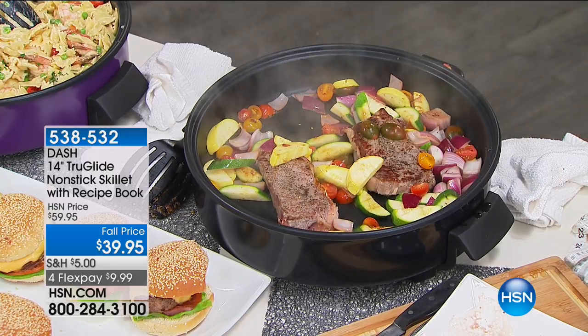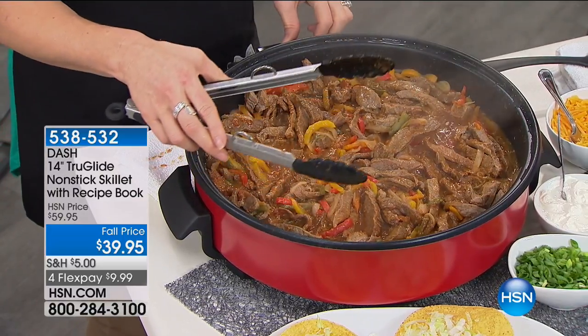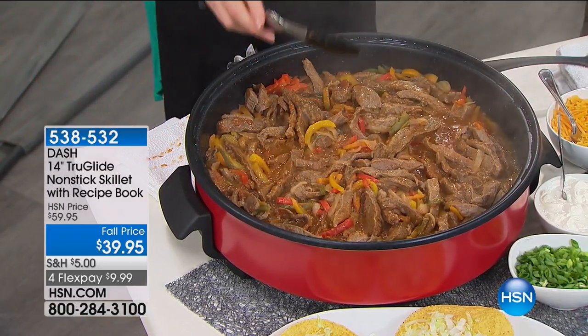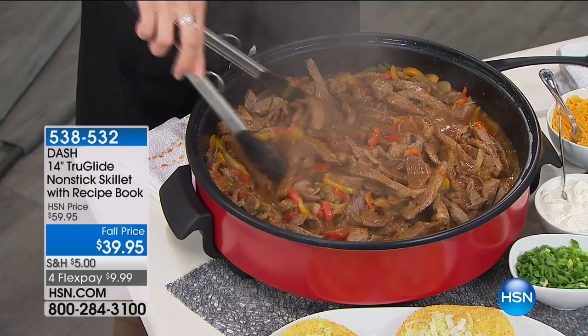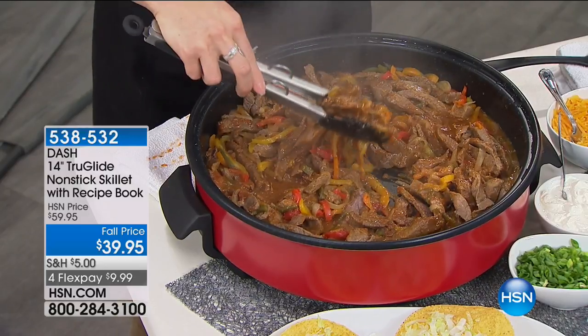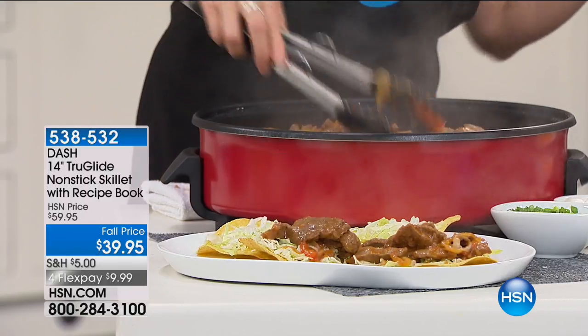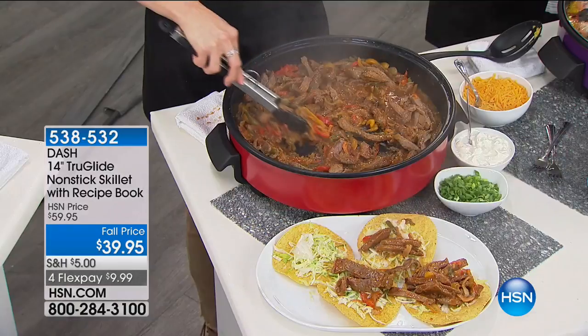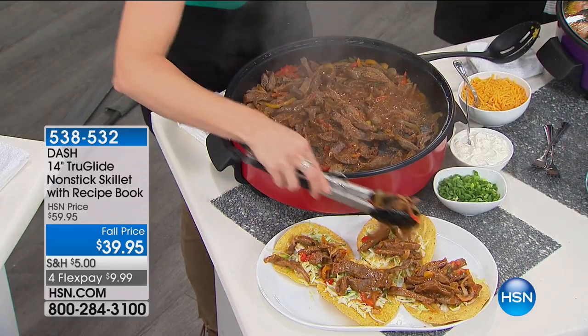Down here we have our beautiful skirt steak fajitas with onions and peppers — this could also be chicken breast. You can see the rapid boil — it gets instantly to temperature. If you want to fry an egg, it would take about two minutes. Look at the capacity for the quesadillas we're able to do. We're popping them right down here on little tacos. At 4:56 AM, you're doing amazing — we are live and it is 4 AM on the East Coast.